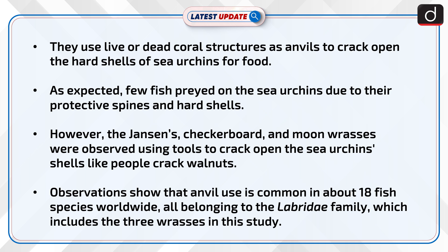They used live or dead coral structures as anvils to crack open the hard shells of sea urchins for food. As expected, few fish preyed on sea urchins due to their protective spines and hard shells. However, the Jainson's, checkerboard, and moon wrasse were observed using tools to crack open the sea urchins' shells, like people crack walnuts.